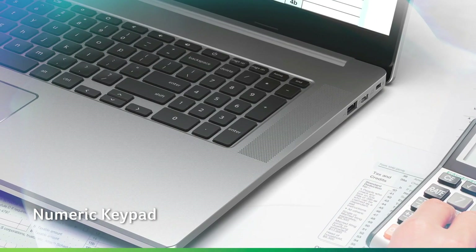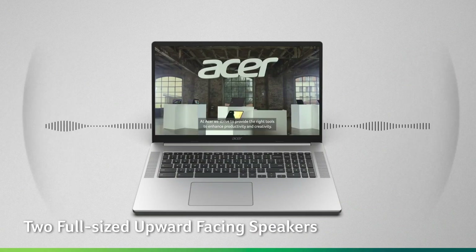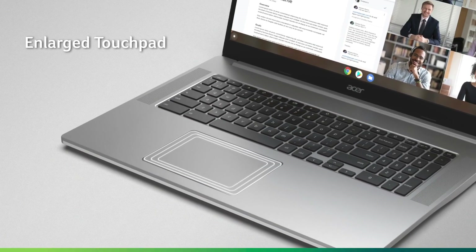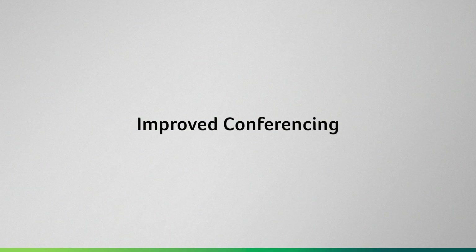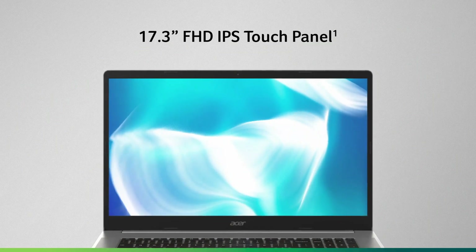Regardless, the Chromebook 317 will put your favorite websites and online apps on a big screen for a low price, with a comfortable keyboard and four USB ports. Web surfing, email, YouTube or Netflix video, and Google Workspace productivity apps like Google Docs are fine applications for the Chromebook 317, and exactly what we expect from it.